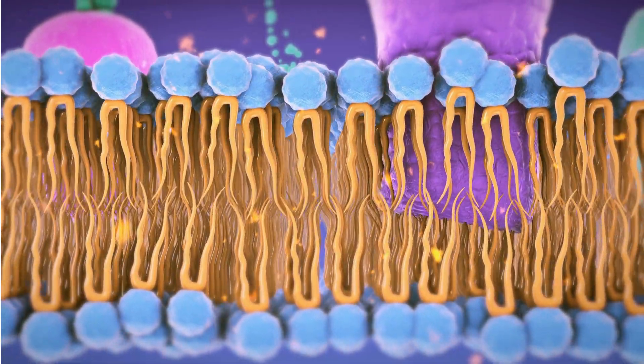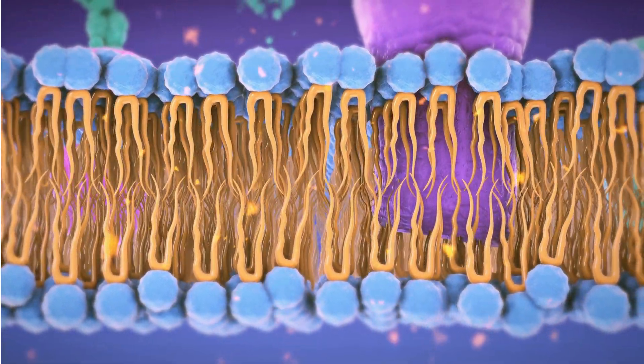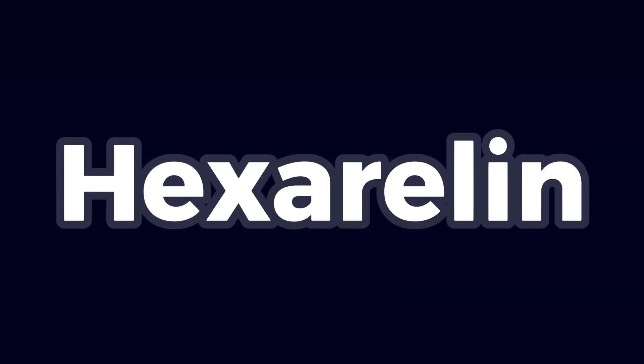Hexarelin is a powerful and somewhat controversial tool in the growing peptide toolbox. This has been Hexarelin in 120 seconds. If you want to see more Hexarelin content on this channel, make sure to hit the like button and subscribe. Thanks for watching, and see you in the next one.